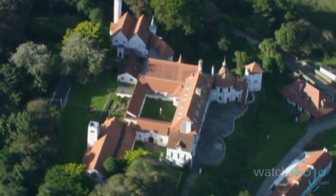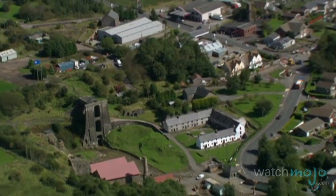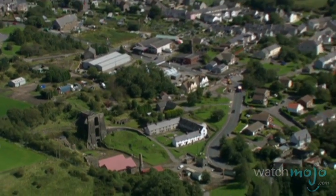Welsh architecture spans a number of styles and periods and is an important site for visitors to take in while travelling to the country.